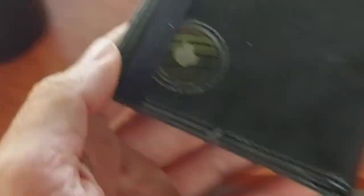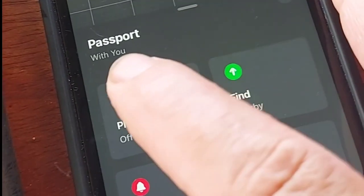Also, if you just want to find it in your room, it has a little speaker you can use and you just play the sound with your phone.